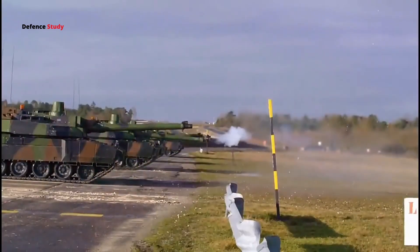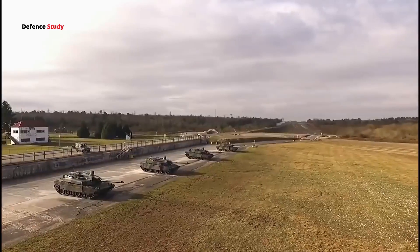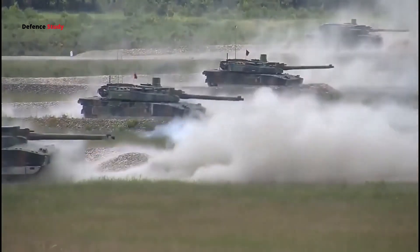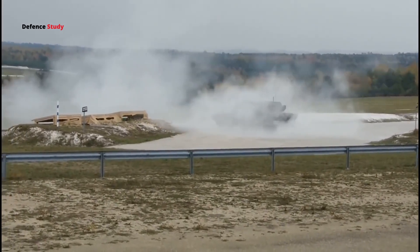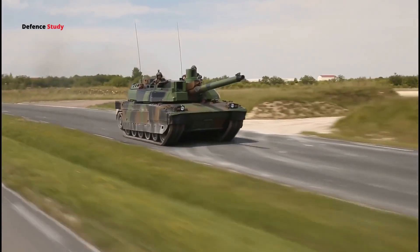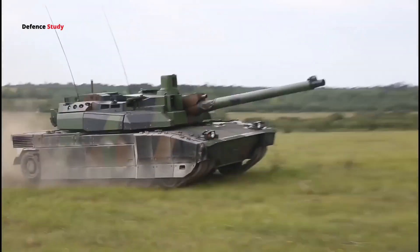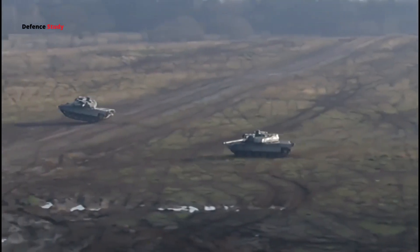The Digital Fire Control System allows the gunner or commander to select 6 different targets to be engaged in just over 30 seconds. The commander has 8 periscopes and an HL-70 stabilized panoramic sight. The HL-70 includes a laser rangefinder, day channel, and second-generation image intensifier. It has a recognition range of 4 km and an identification range of 2.5 km. The commander also has a display showing the gunner's thermal sight.